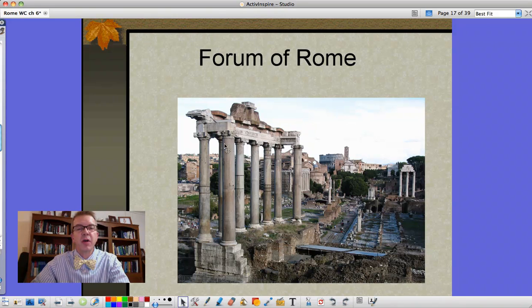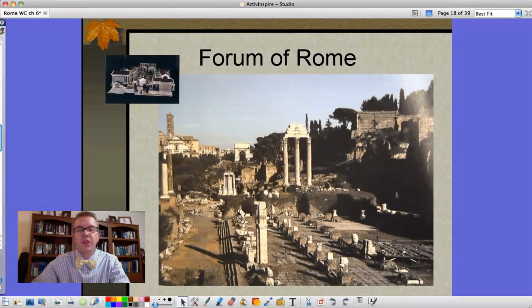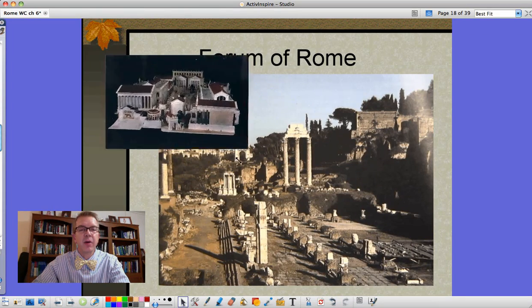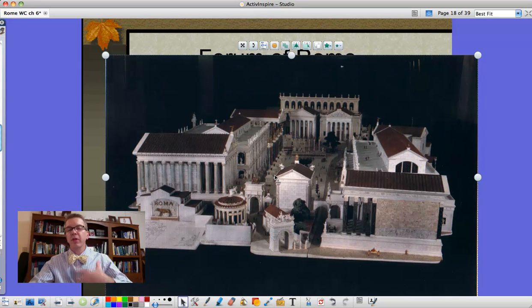You can see the Greek style columns that are modeled on the Greeks. Here's another view of the same thing - the open area, the Greek style columns, Corinthian style, and even a reconstruction of what they thought it may have looked like: an opening set of gates to pass through, the big large open area, senatorial buildings, and other buildings for not just the Senate but also the tribunes, the representatives of the plebeians.